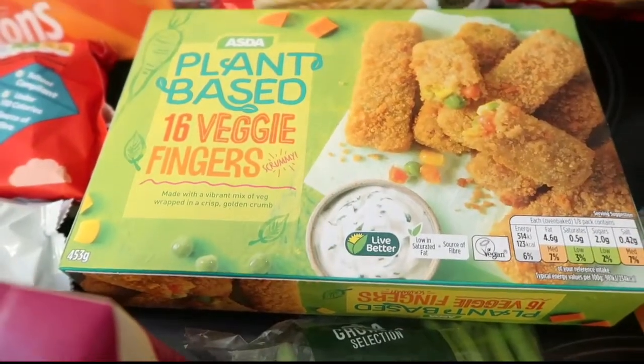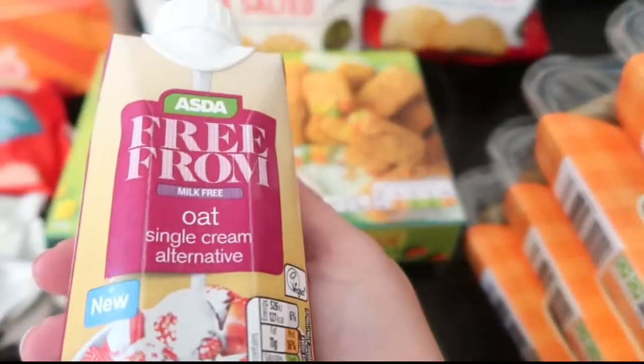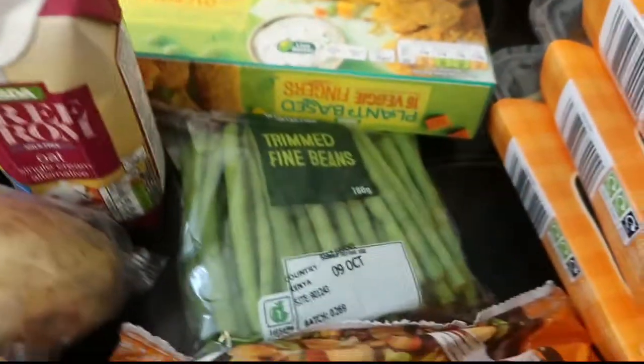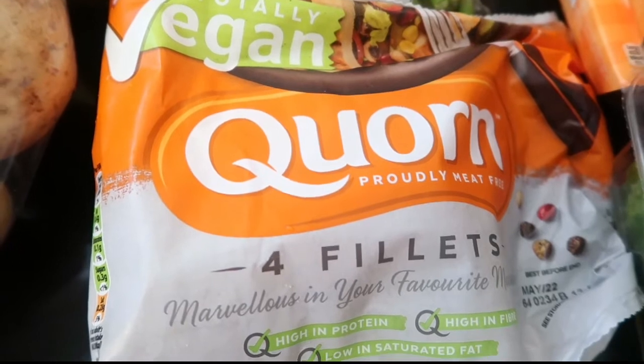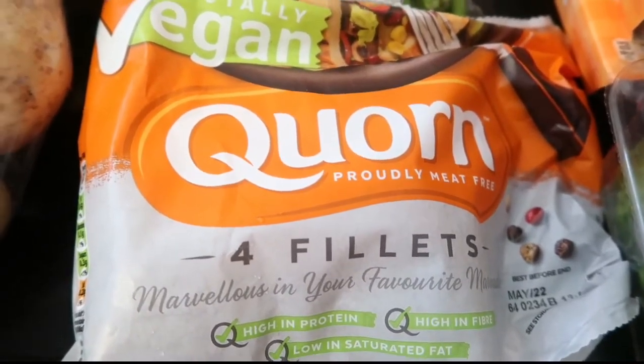Some plant-based veggie fingers - there's 16 in there. Got this oat single cream alternative, just to go on some cake. Got some trimmed fine beans. They had a lot of vegan corn stuff in there, so we just picked up - not had this before - it's just the chicken style fillets.